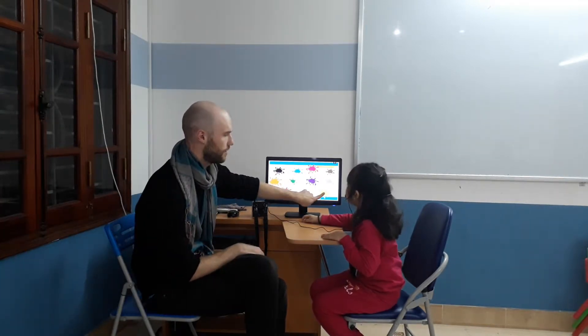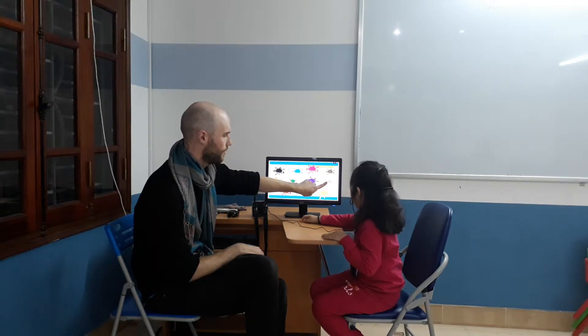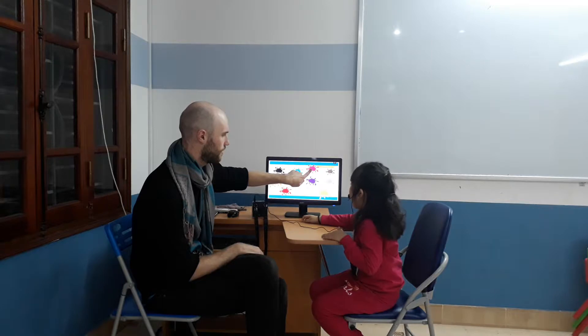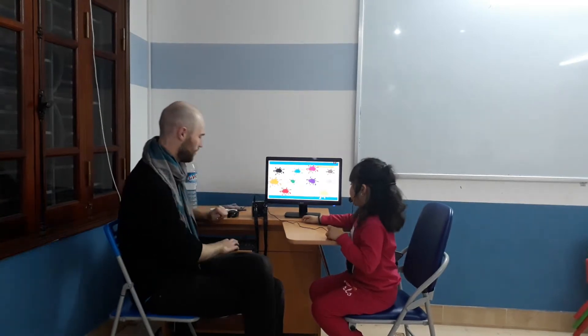What's this one? Yellow. Yellow. Gray. Gray. Brown. Brown. Pink. Pink, good.